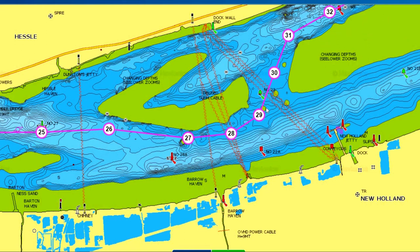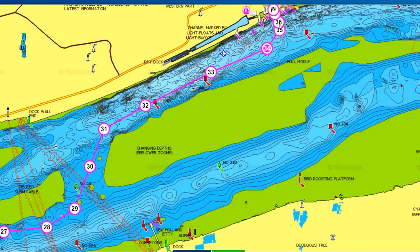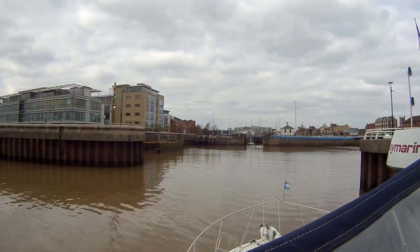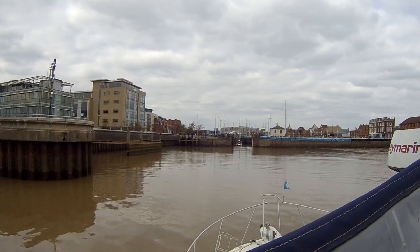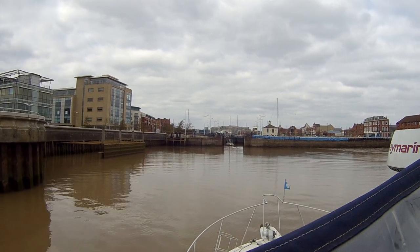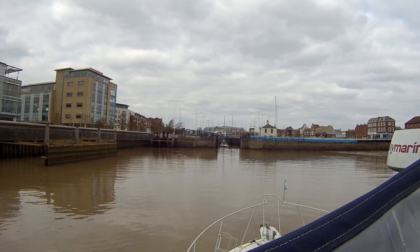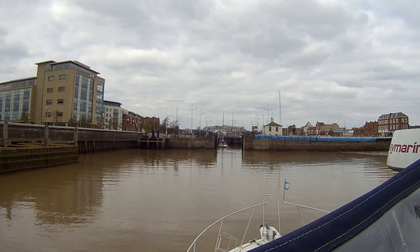Give the friendly lock keepers a call on Channel 80 to request entry. You can access Hull Marina at three hours either side of high tide. Because you're leaving Trent Falls on a rising tide, you will be punching the tide as you come down to Hull Marina. As you come through the basin, be aware that the basin shallows off on your starboard side — keep running straight and centred towards the lock gates and you will be fine.